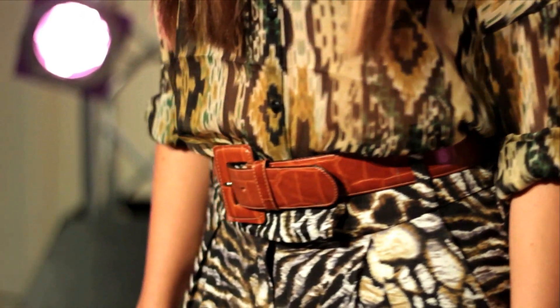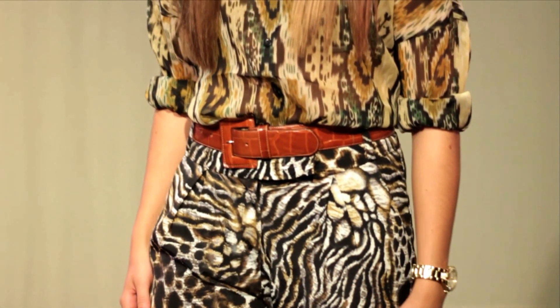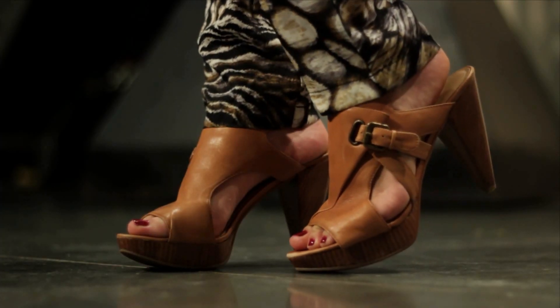The next trend is print on print. This can be a little tricky to master. The key to wearing prints is to make sure you have a consistent color palette. I love the mix of tribal and animal prints in this outfit. It might look like there's a lot going on, but the consistent neutrals definitely keep it cohesive.